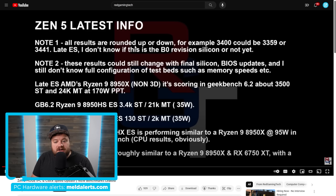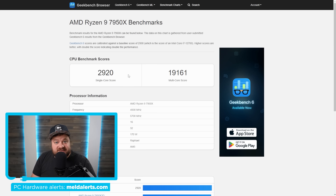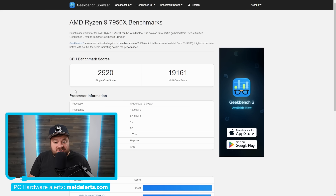These results are either rounded up or down — so 3,480 rounds to 3,500, and 3,430 rounds to 3,400. Either way, this chip is right at 3,500 in single-threaded performance. When we compare that to the 7950X, it's a serious boost — we're talking around 20% faster in single-threaded performance.